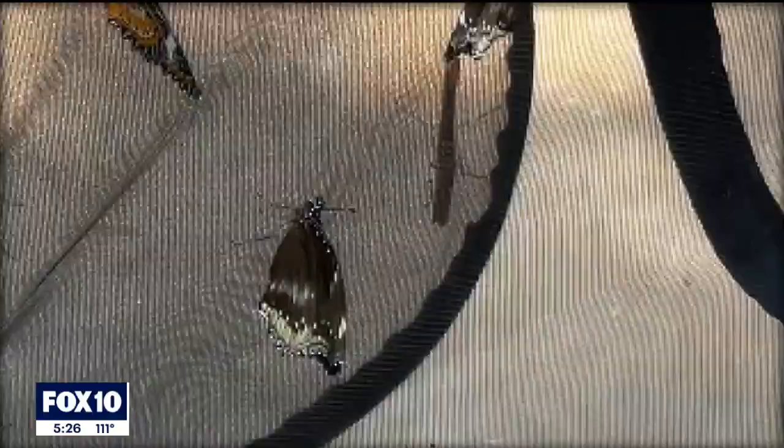A lot of times when people think about insects and bugs, they get a bad rap. We don't have a lot of really positive associations. And so I want people to see that there's a lot of really good and beautiful and interesting insects out there with really interesting stories to tell.